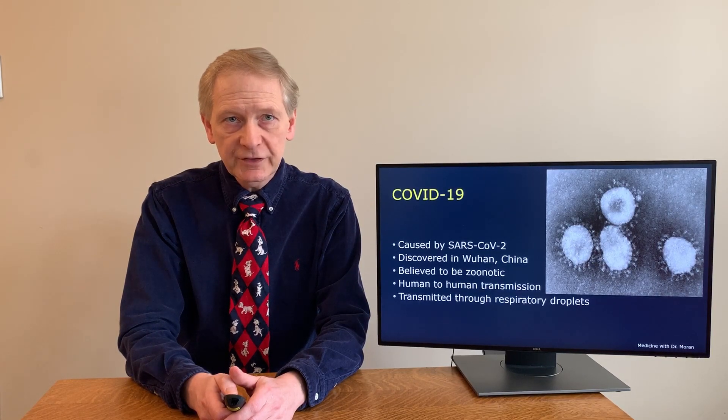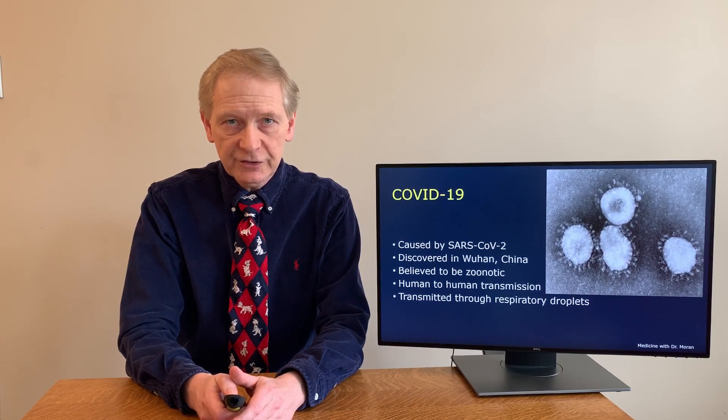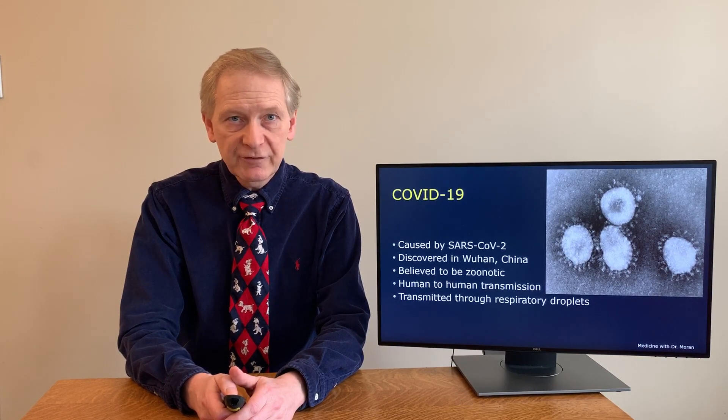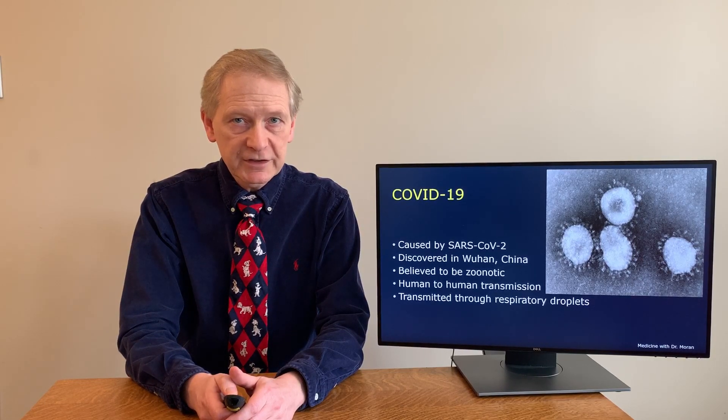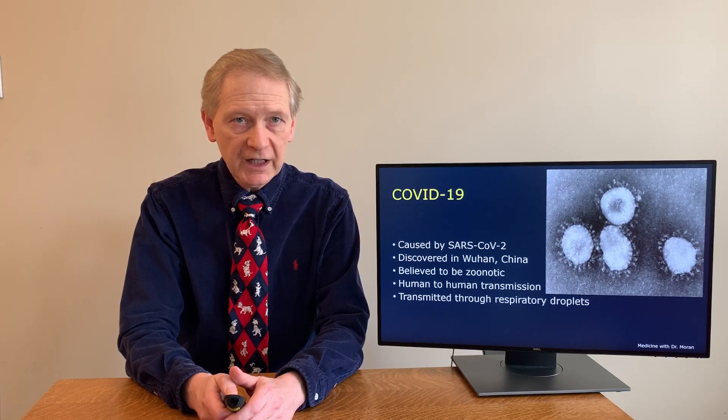At the current time, it's believed to have come from an animal, as it has close similarity to bat coronaviruses, but it also may have come from pangolins — this is yet to be determined. This makes it a zoonotic disease, meaning it came from an animal. As everyone knows, this virus spreads between humans through close contact from respiratory droplets produced by coughing and sneezing. It can survive on inanimate objects, and if we subsequently touch our mouth, nose, or eyes, it can bind to human cells and infect us.